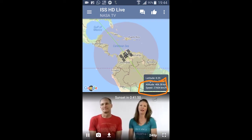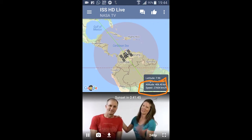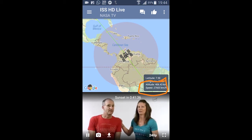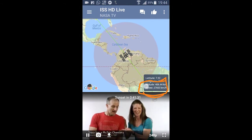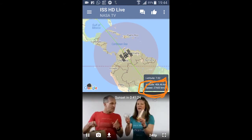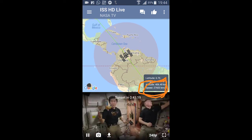It seems to us that it is moving slowly, but in reality you can see the speed and altitude displayed. The ISS is located at about 406.38 kilometers from earth's surface. We often see a little bright spot moving in the night sky — that is actually the International Space Station. And here you can see its speed: it is moving at around 27,603 kilometers per hour, which is astonishingly fast compared to our cars.